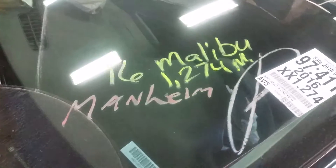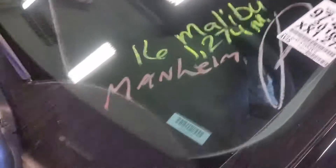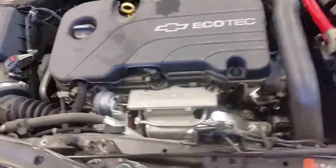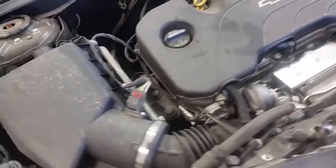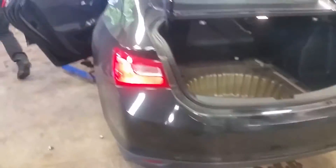2016 Malibu, 1,274 miles. Malibu has stated it's an LS model Malibu, HID in the front.